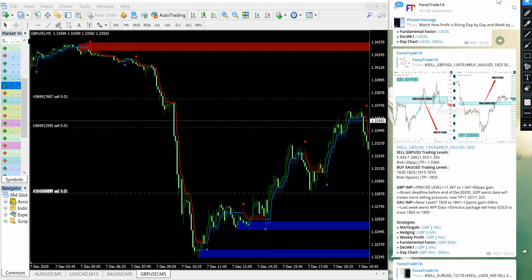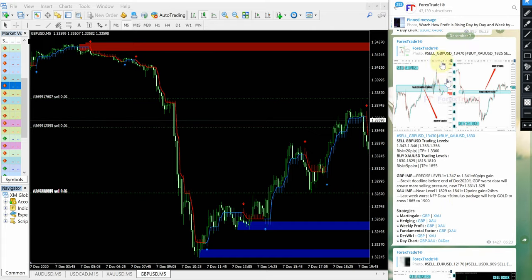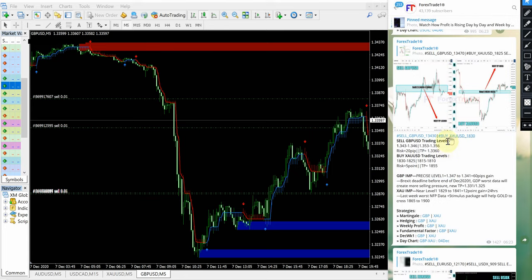Hello traders, welcome to Forex Trade 1. Today we are going to show you the performance video for our today's signals on sell GBPUSD and buy XAUUSD. On the right-hand side, this is our Telegram channel — you can see the date pop-up December 7, which is today's date. This is on our Telegram channel t.me/forextrade1, our free Telegram channel, and this is the signal given.